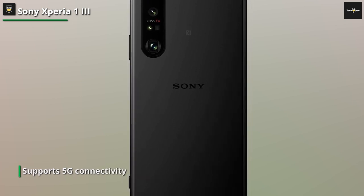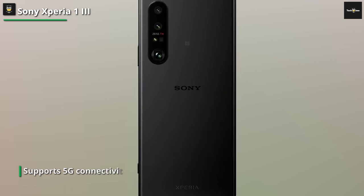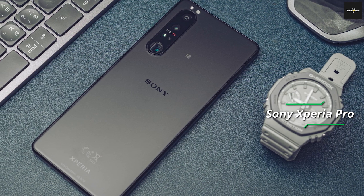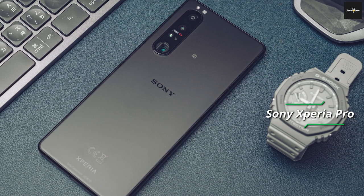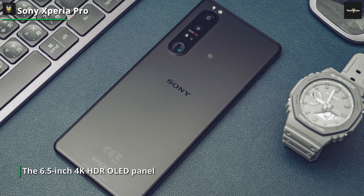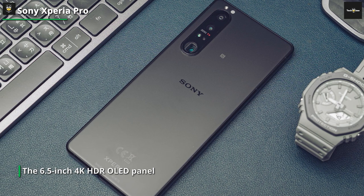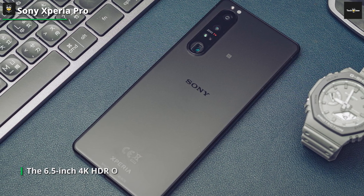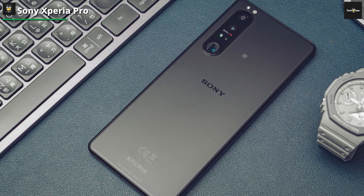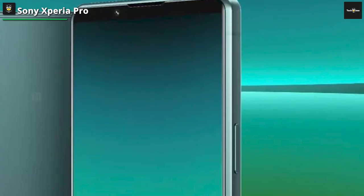Now, let's talk about the performance of this powerhouse. The Xperia Pro-i is equipped with a Snapdragon 8 series processor and a generous amount of RAM. With its 21:9 aspect ratio, you get an immersive cinematic experience right in the palm of your hand. It's built to handle the most demanding tasks. Whether you're editing videos, rendering 3D models, or running resource-intensive applications, this phone delivers blazing-fast performance and ensures a smooth and responsive user experience.